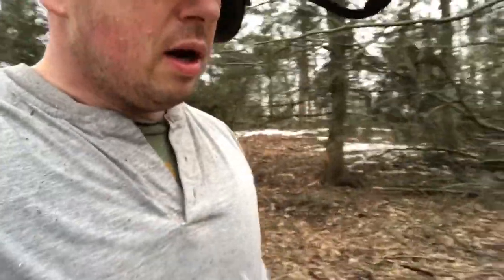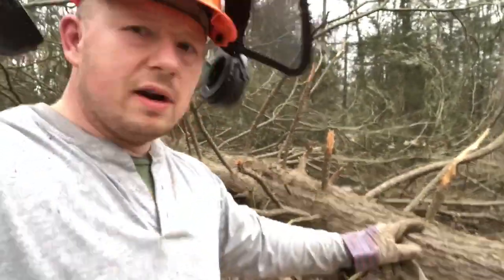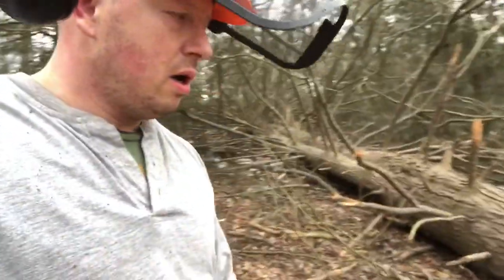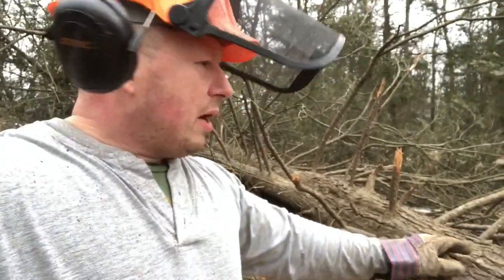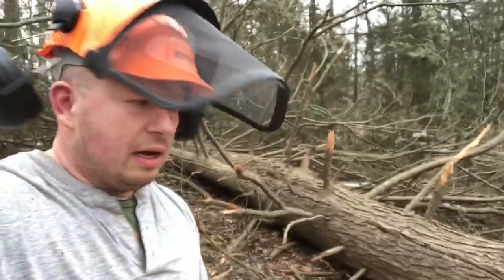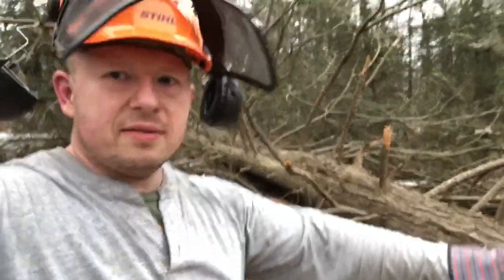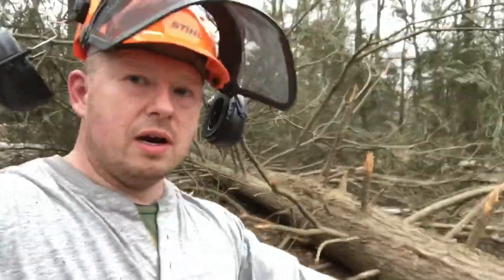This tree was a very dangerous tree to fall — very serious risk of barber chair on this tree, which is why I bore cut it in the center and then zipped it around like that to make sure I had a decent amount of holding wood, so this thing wouldn't barber chair. And I'll show you why right here.